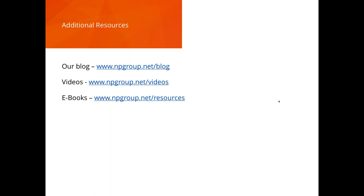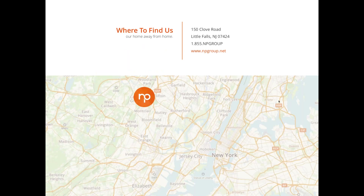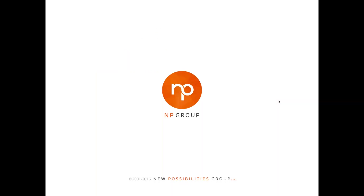Our next webcast is on March 28th — we'll either revisit decoupled CMS or talk about the design and development process. If you have suggestions, happy to take them. You can find our blog at npgroup.net/blog — at least one long-form post per week, plus videos and ebooks. We're also working on an ebook specifically about security. You can reach us at npgroup.net or call 855-NP-GROUP. Thanks for making it through 45 minutes — go enjoy your day!